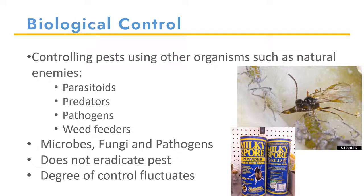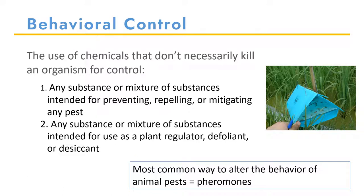You want to try to make conditions conducive for the natural enemy to survive. On to behavioral control, which is the use of chemicals that don't necessarily kill an organism for control — any substance or mixture of substances intended for preventing, repelling, or mitigating any pest. The most common way to alter the behavior of an animal pest is through the use of pheromones, which are often listed as an option for biological control. You also have substances intended to use as plant regulators, a defoliant, or a desiccant that makes it dry out.